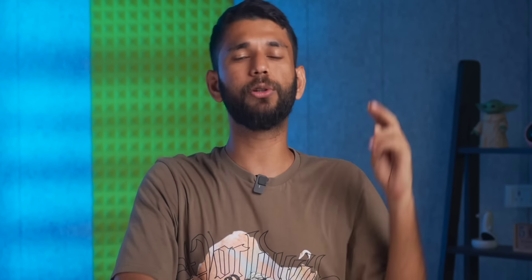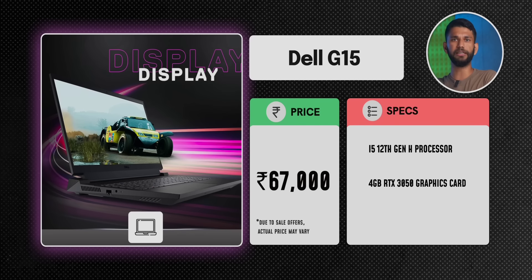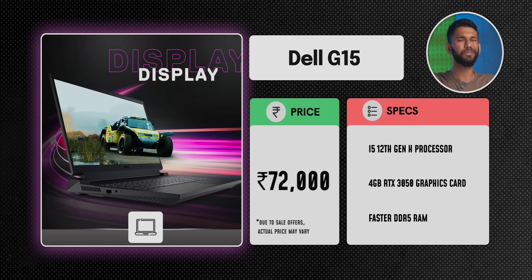With all these 12th and 13th gen Intel laptops during this sale, you also get two free games — Assassin's Creed Mirage and Night Angel. You can find more details from the link in the description. Apart from the GPU, the Dell G15 also has faster DDR5 RAM. The base model starts at 8GB DDR5, but most modern games recommend 16GB, so you can consider the 16GB variant at around ₹72,000, or upgrade the RAM yourself later since the slot is user-upgradable.